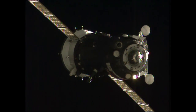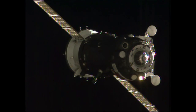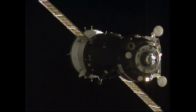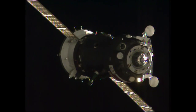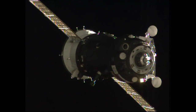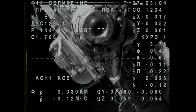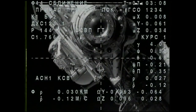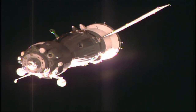The range is 33, range rate is 0.16. And visually, the range is 25 meters. Range is 30, range rate is 0.12.